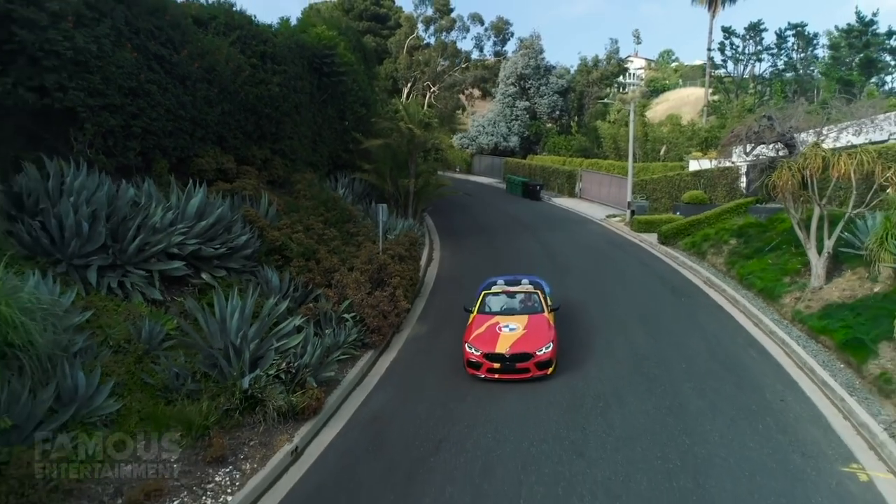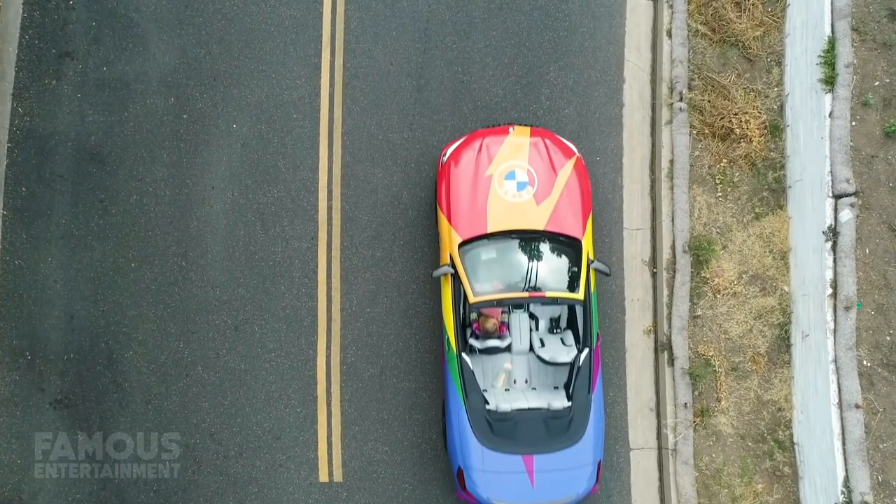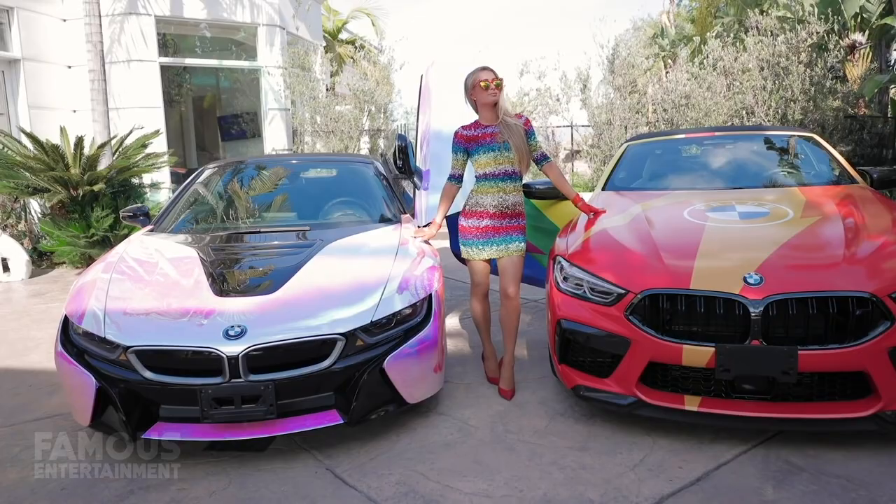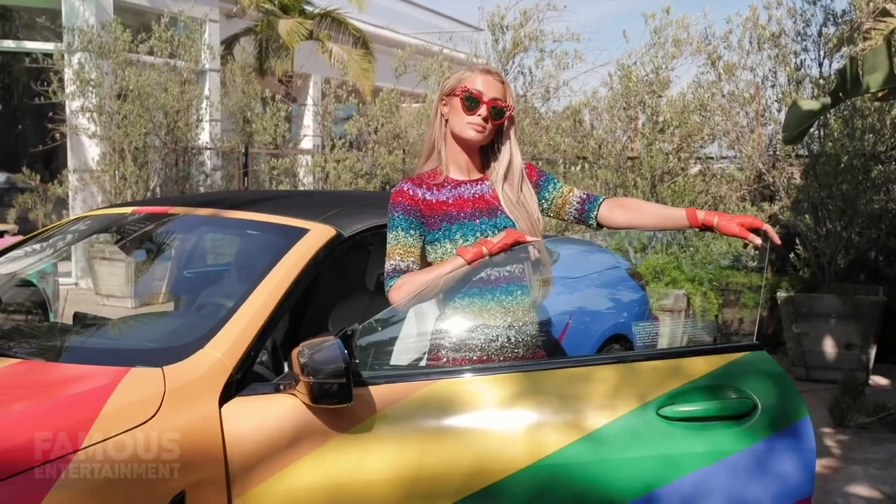Not to mention, Paris has another BMW in her collection, and while it may be less fancy than the i8, it too has a crazy wrap job. In honor of pride month, this BMW got decked out in a gorgeous rainbow pattern, and once again matched Paris's outfit.